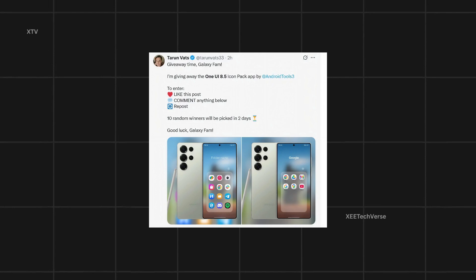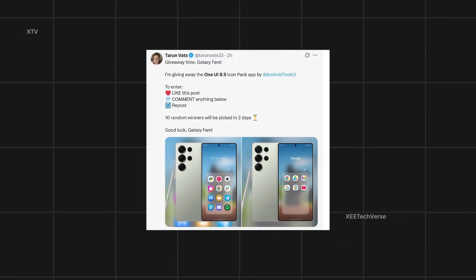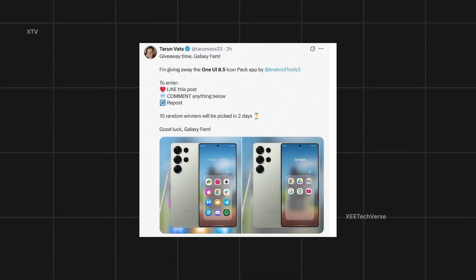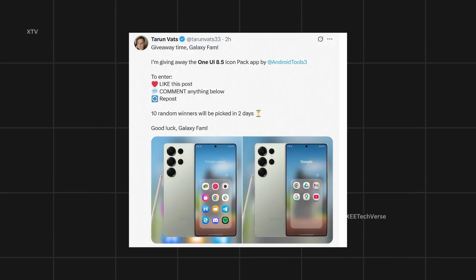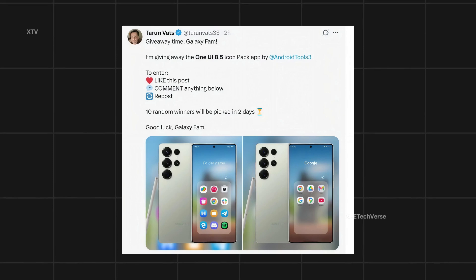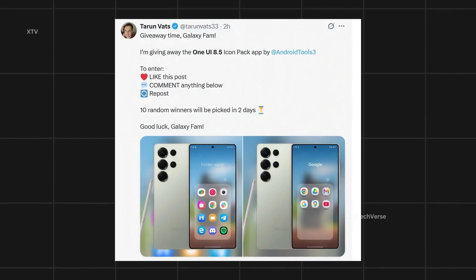According to Tarun Vats, Samsung fans have an exciting opportunity to win the One UI 8.5 icon pack app by @AndroidTools3. To participate, users simply need to like, comment, and repost the giveaway post. Ten lucky winners will be selected randomly within two days. This giveaway celebrates the sleek and modern design language of One UI 8.5, known for its refined icons and clean interface that perfectly complements Galaxy devices.